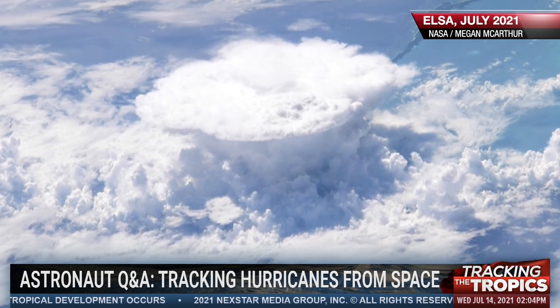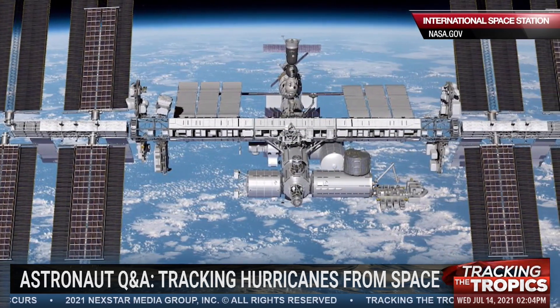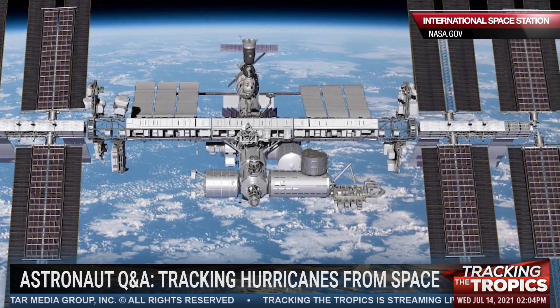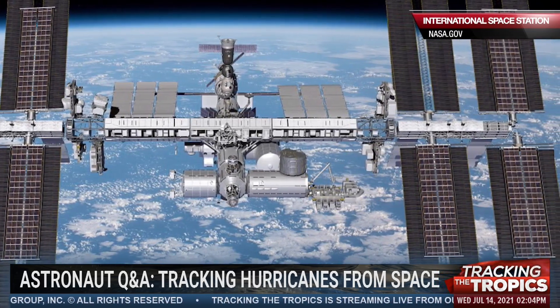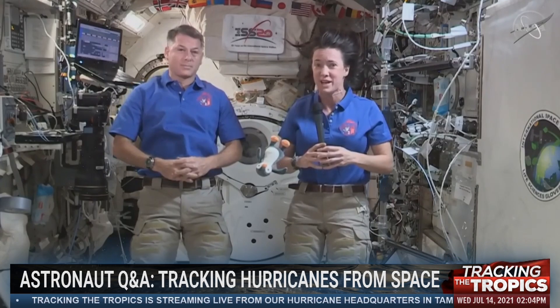At that time, I wasn't tracking the weather as much as I would at home, certainly if I lived in that area. So I wasn't sure of the development of the storm, how big and how dangerous it was going to be. I just wanted to share from our vantage point what it looked like to us as it was developing and make sure that people at home could see that as well.